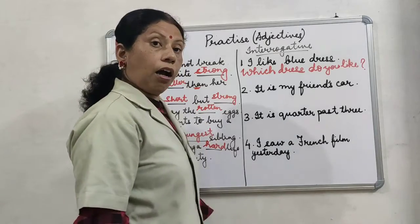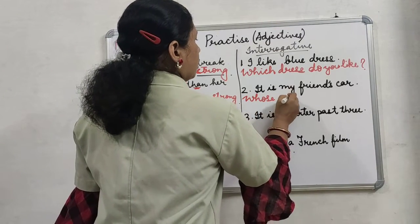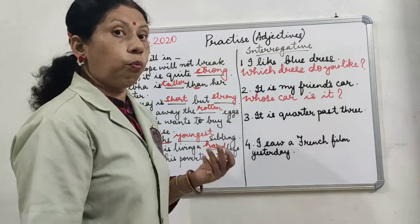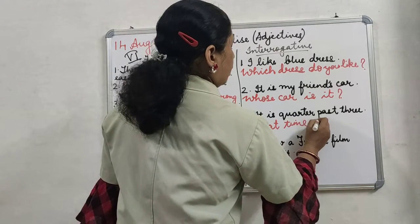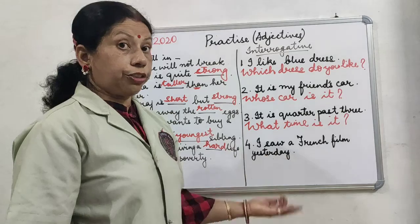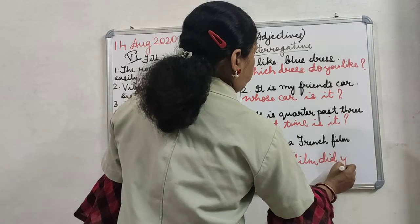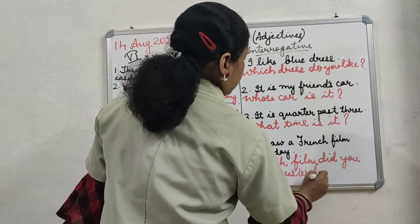It is quarter past three — so the question is: What time is it? Then: 'I saw a French film yesterday' — Which film did you watch yesterday? Make sure each question ends with a question mark.